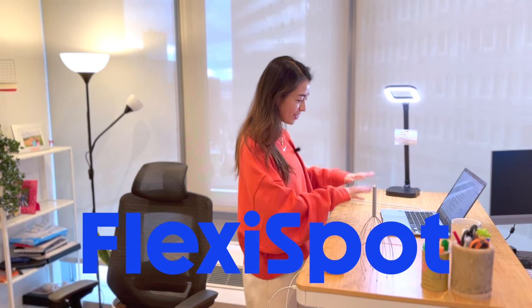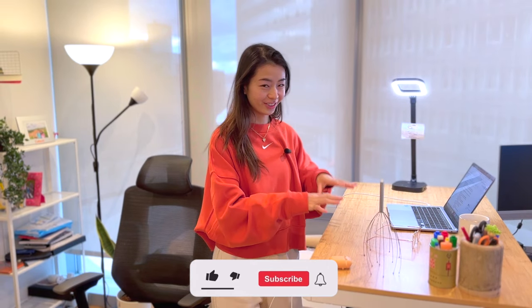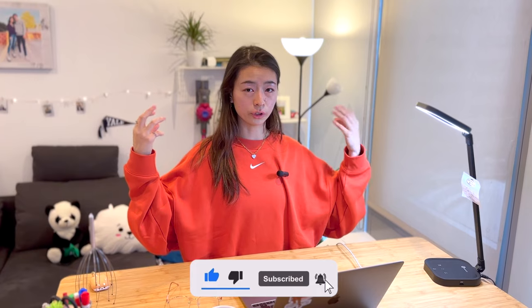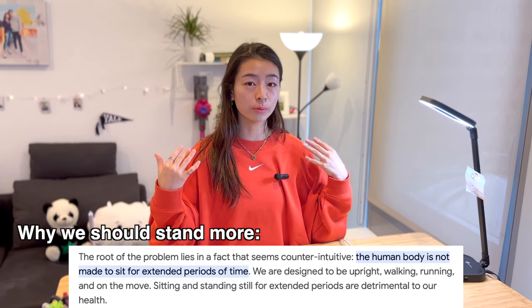Huge thanks to FlexiSpot for my dream desk. I have back pain — previously my standing desks were made with just boxes stacked on top of each other. Standing is not only good for your back and your posture, but also because it takes a little more effort and energy to stay upright, you're more in the zone and more focused. In whatever setup you have, make sure it's in harmony with your body.